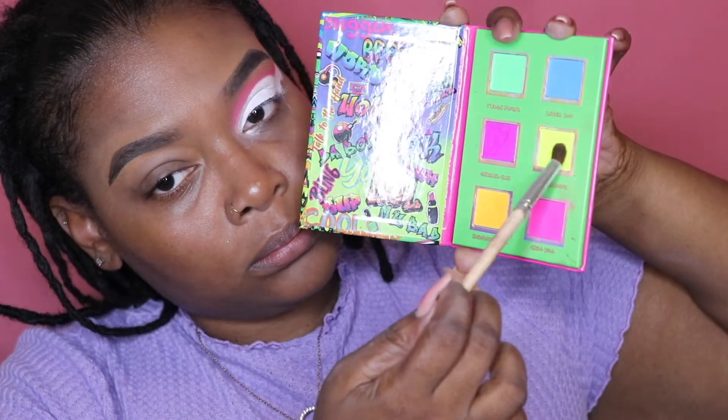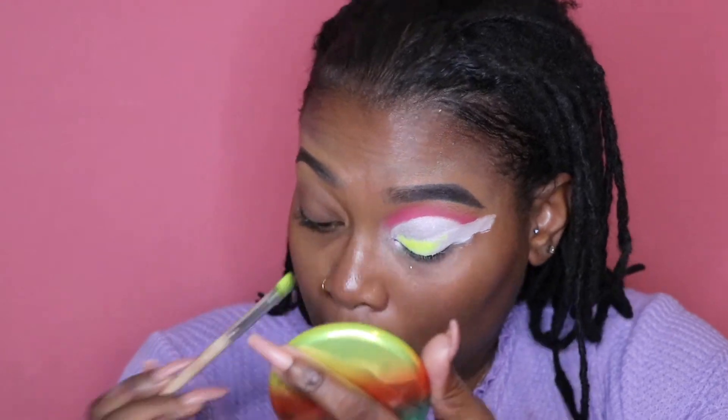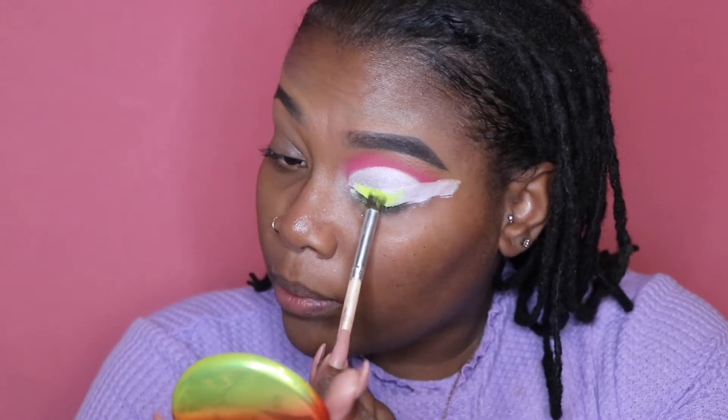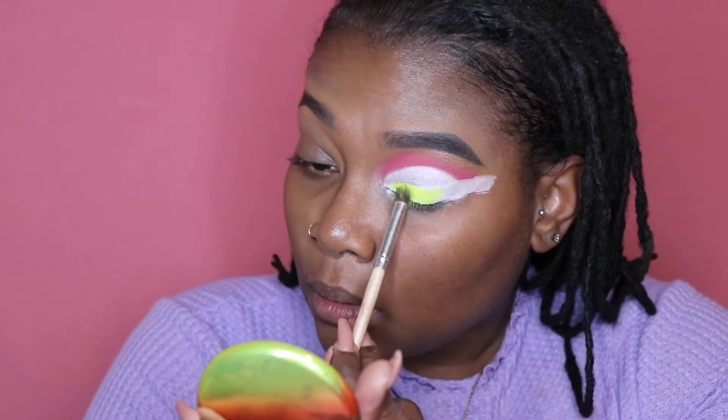Going back into the Color Me 90s palette and picking up the color Bomb Diggity. I'm placing this where I put the P. Louise eyeshadow base in that cat-eye design on my eyes, packing it on with a fluffy brush.